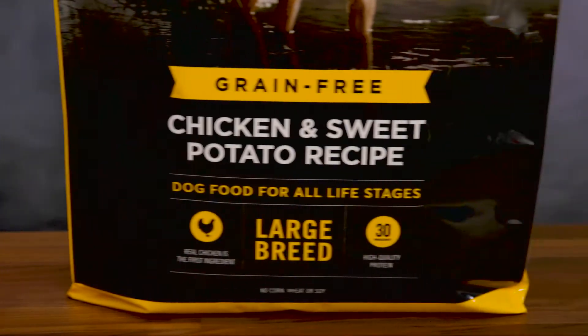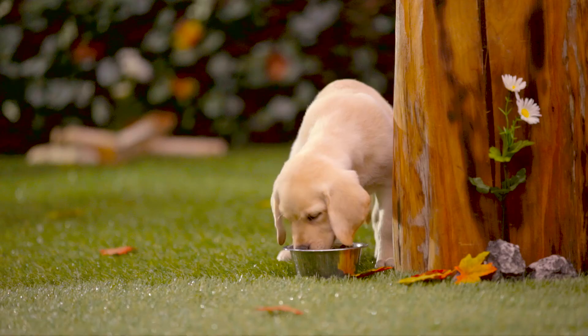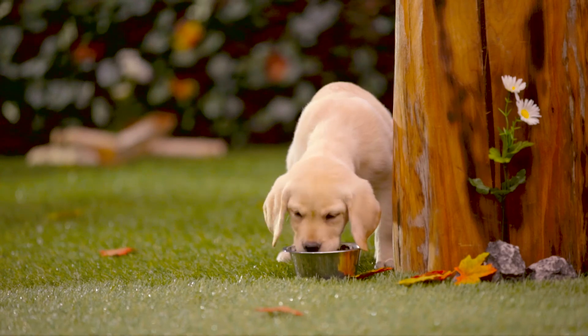American Journey has recipes for all life stages, large breed dogs, and puppies. So no matter the size of your dog, he can come along for the journey. Well, thanks for joining me on this journey. I'm Nicole, and thanks for watching. Bye!